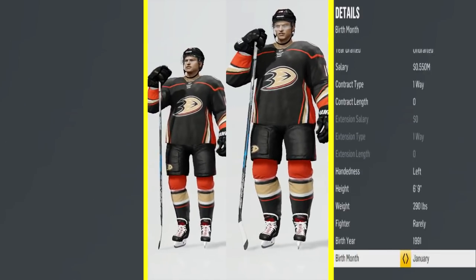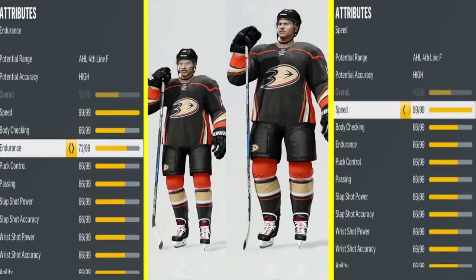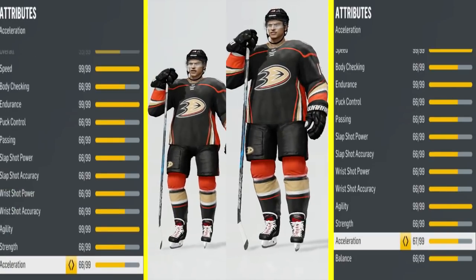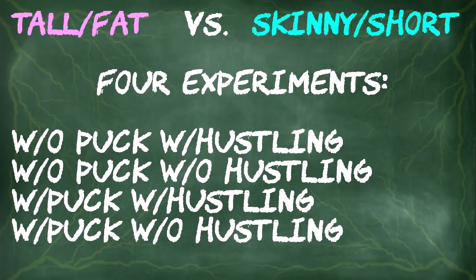What we're going to be doing is taking two skaters — one that's short and skinny and another that's tall and fat — and bumping up all of their skating attributes such as speed, acceleration, endurance, and agility. We're going to be conducting four experiments to find out whether or not physical attributes affect the skating of a player in NHL 18.